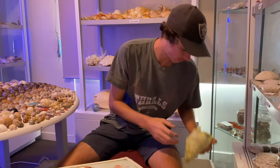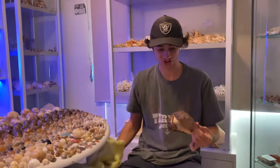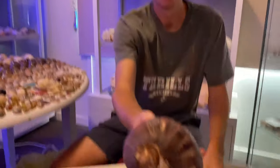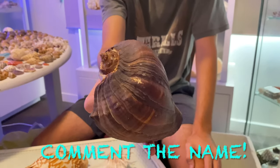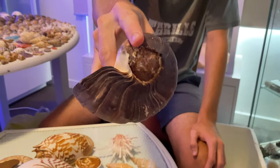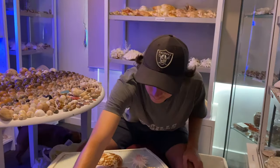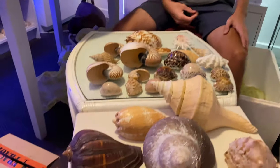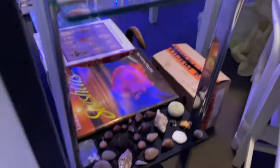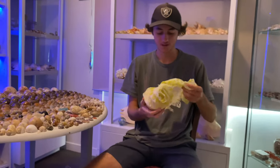Here we have a giant vase shell — it's a bit rugged on the top, but other than that the condition is actually really good. The color is just fantastic. It's got a bit of wear and tear on the top, quite a lot, but the color is really nice. I've never really been interested in vase shells but it was basically free — I paid an extremely good price for everything in this collection.